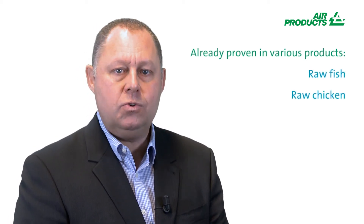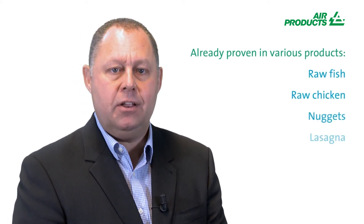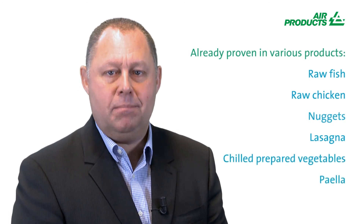Products in which this technology has been applied include raw products such as fish and chicken, and also ready-to-eat meals such as nuggets, lasagna, chilled vegetables, and paella.